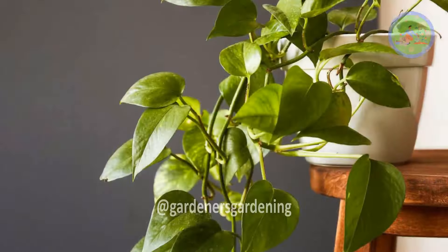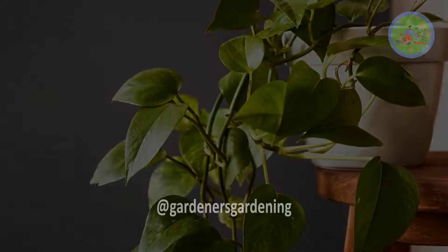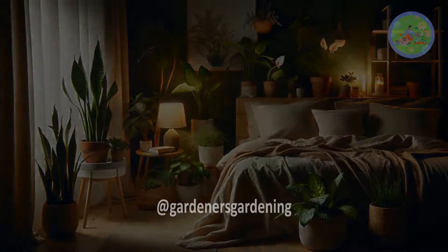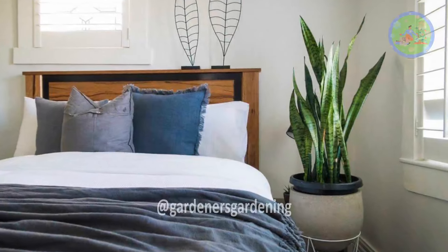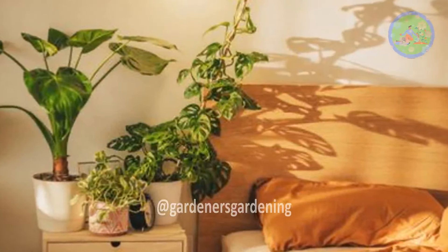These houseplants not only add beauty to your home but also contribute to a healthier indoor environment, promoting relaxation and better sleep quality. Just remember to place them in your bedroom or sleeping area for maximum benefits.